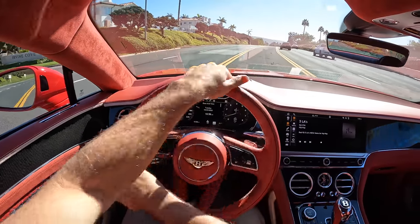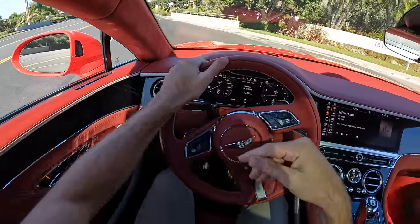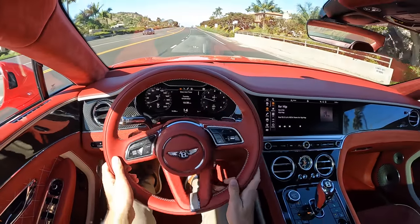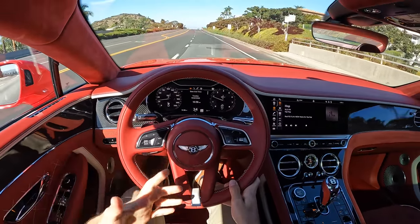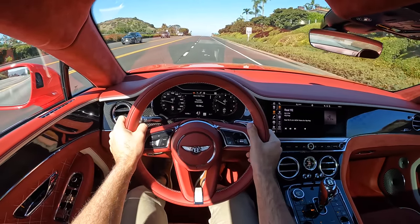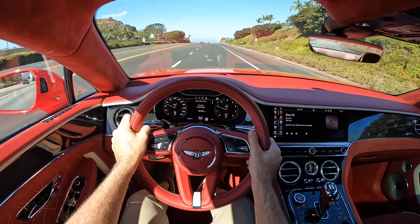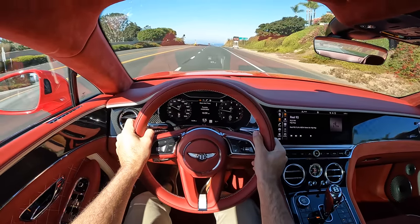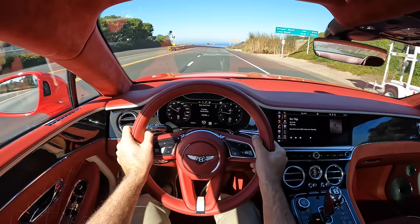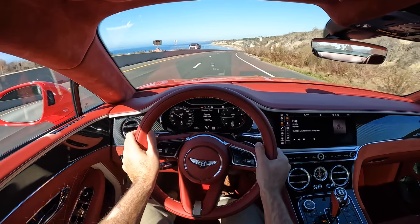Let's try out the turning radius. That is just insane — a vehicle of this size can pivot like that thanks to the rear-wheel steering system. At low speeds the rear wheels turn in the opposite direction of the fronts, letting you maneuver incredibly well and giving you confidence in parking situations.